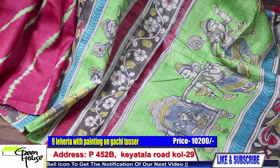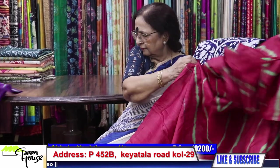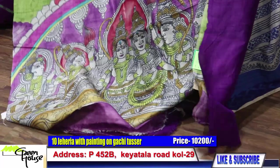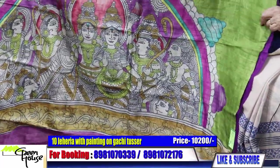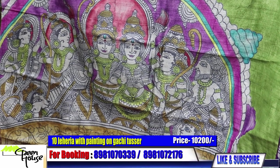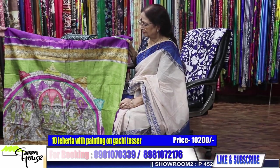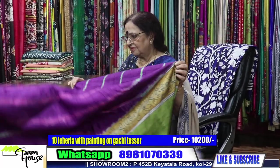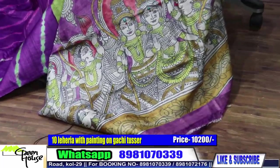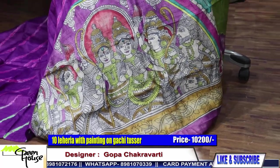Handwork, tie and dye, leheria, bandhani. This is a stunning colour — bishon unusual, offbeat. Look at this, so very beautiful. These are all from Bengal artisans and they are all women artisans. Look at this stylish colour. This goes for 10,200.